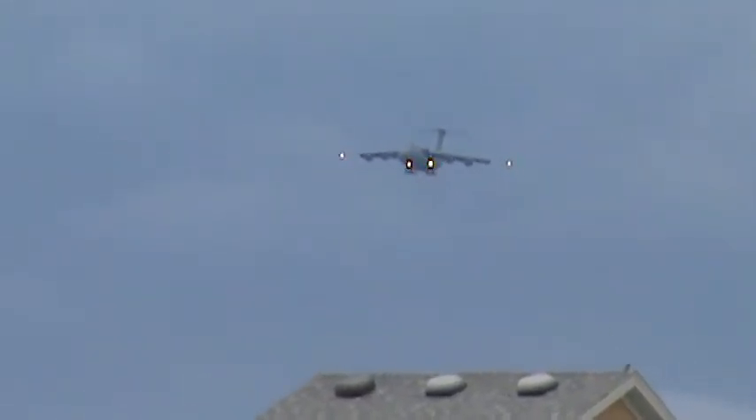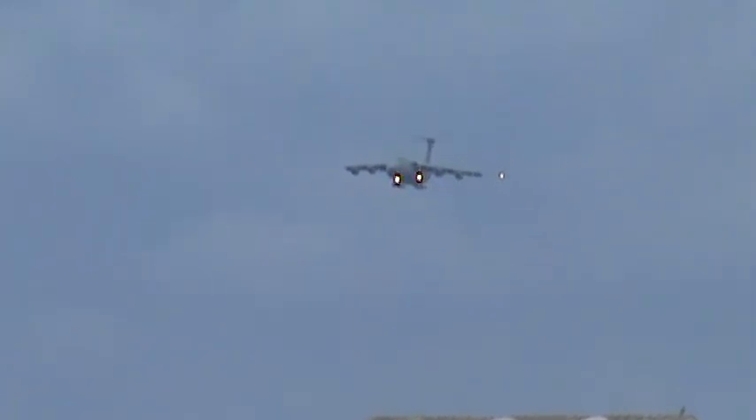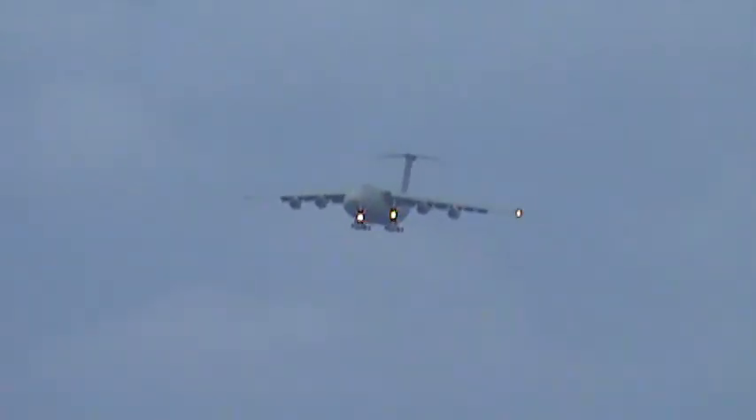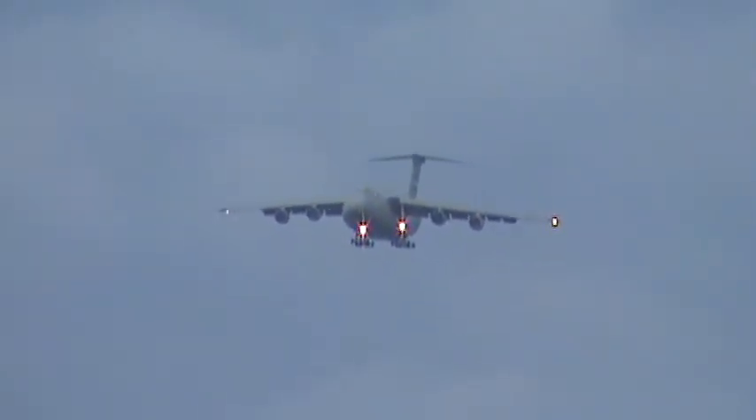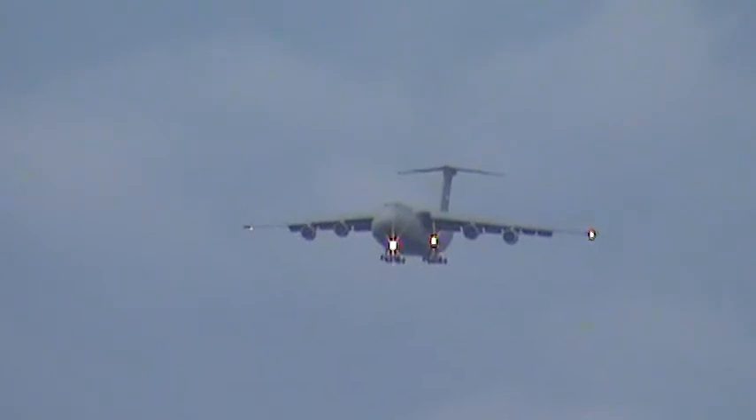KC 5077, departure contact. Maintain 10,000 and turn left heading 350. Let me know how that heading looks. I think 350 after 10,000. AC 5007.